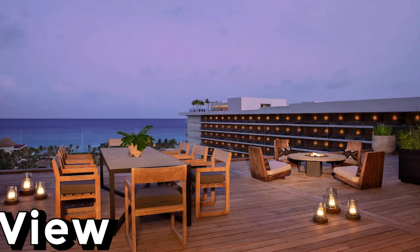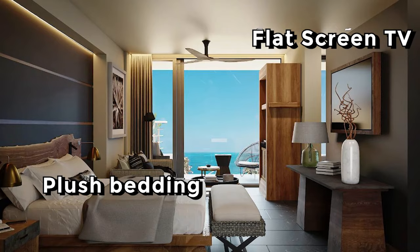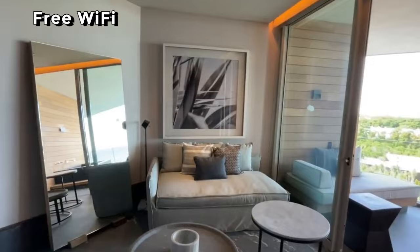All rooms at Secrets Moshe Playa del Carmen come with top-notch amenities, including plush bedding, a flat-screen TV, and a fully-stocked minibar. Guests also have access to 24-hour room service and can enjoy free Wi-Fi throughout the resort.